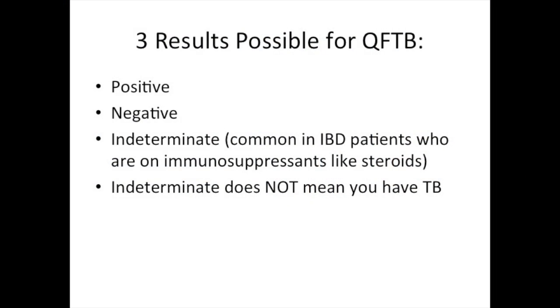The Quantiferon TB test has three possible results. First, a negative result, meaning you have had no previous exposure to tuberculosis. Second, a positive result, meaning you've been exposed and will need to be referred to an infectious disease specialist. And third, an indeterminate result, meaning it wasn't positive or negative. In IBD patients, especially those taking steroids, it is not uncommon to get an indeterminate result.